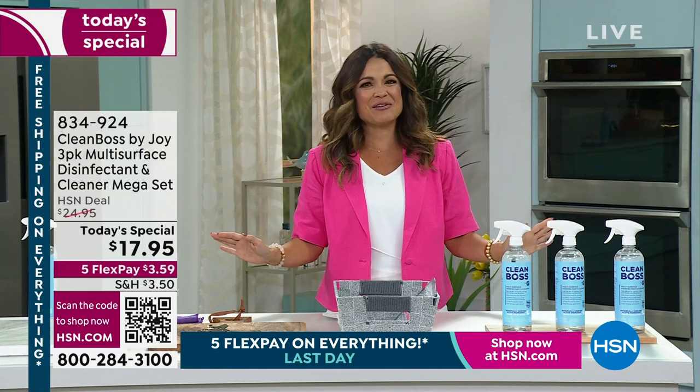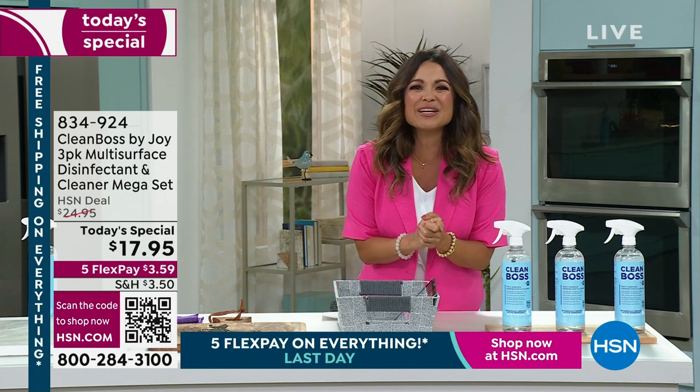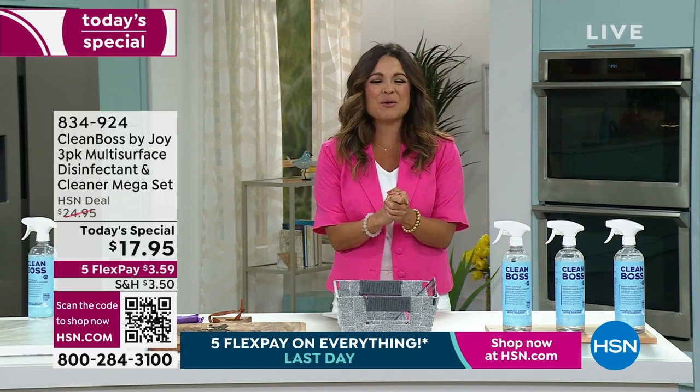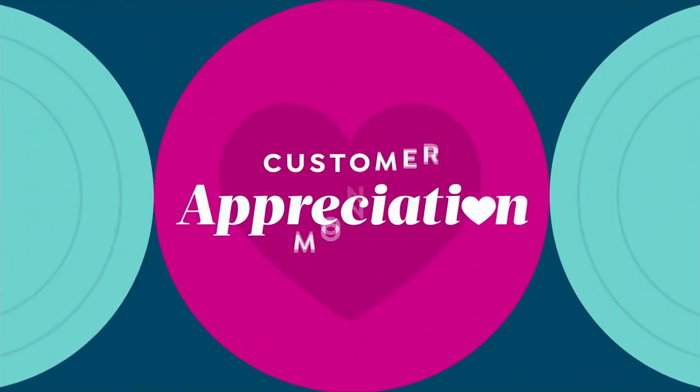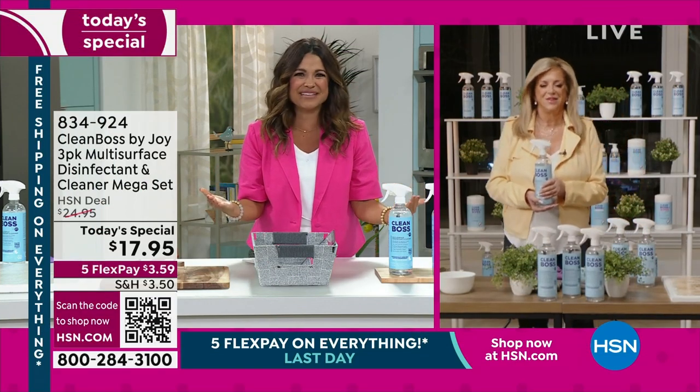It doesn't get better than this. So get ready, let's get that cleaning done. We've got Joy Mangano joining us live right now from her beautiful home. Joy, I'm so excited to see you, my friend. I am obsessed with Clean Boss like everybody else. Welcome in.